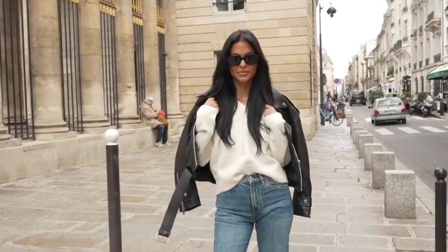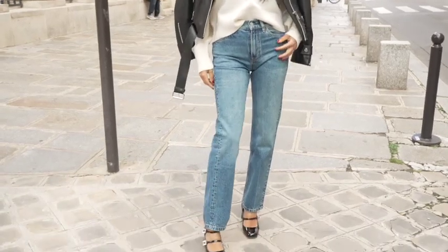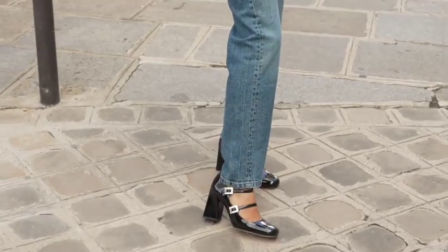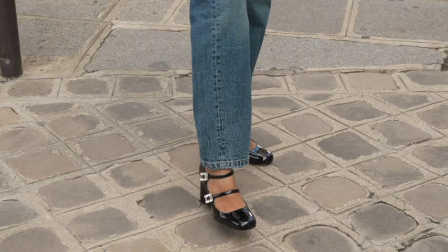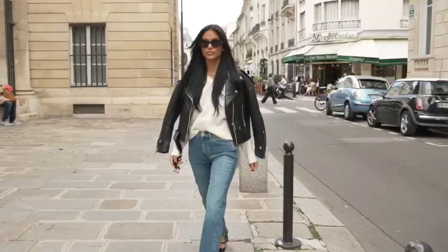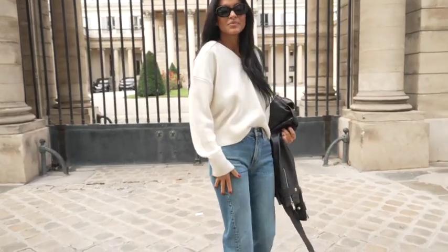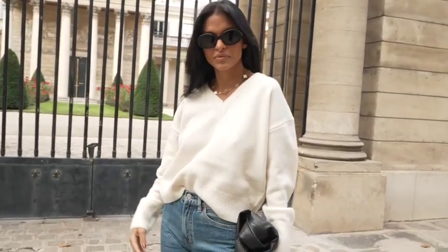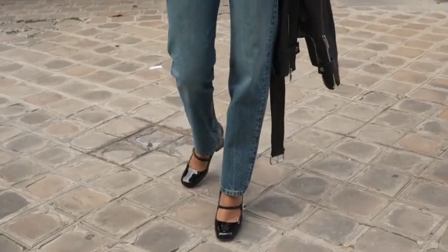I like to call this look 'cafe casual.' For a casual daytime look, keep the jeans — make sure they are at ankle length so you can actually see the shoes. Wear it with a relaxed chunky knit, throw on a leather jacket, and keep your Mary Janes on. You're ready for a comfortable yet chic day. Complete the look with a pair of sunglasses. These are my favorite at the moment — this oval shape from Celine has that 70s retro vibe.